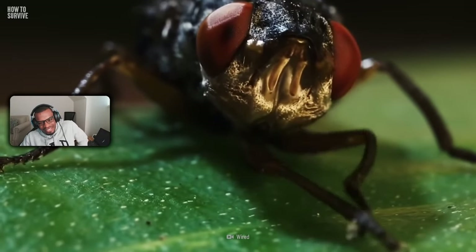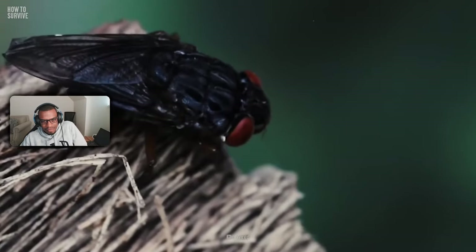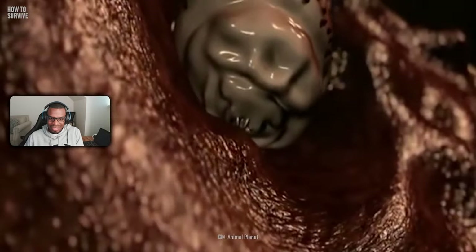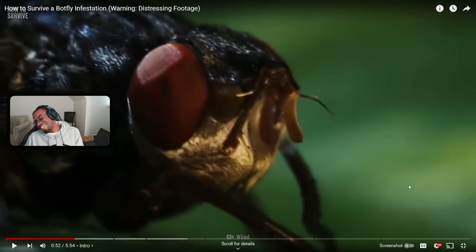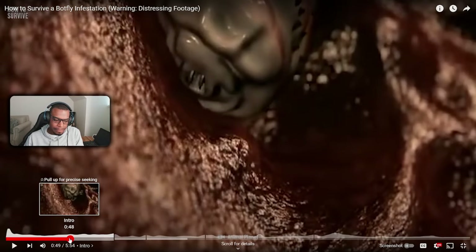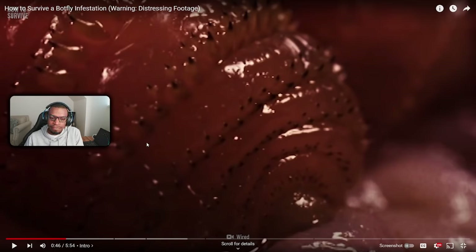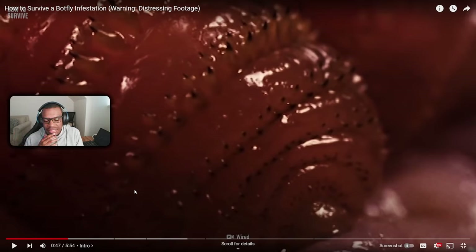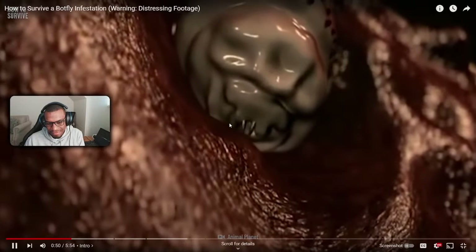Botflies are located mainly in Central and South America. They're best known for their metallic, robotic appearance. Female botflies can't complete their life cycle unless their larvae are buried in some animal's skin — as they grow, the larvae consume their host. Now imagine a small maggot-like thing on your arm, you feel it moving, you feel a pulsing — you think it's a pimple, but then you see it move.